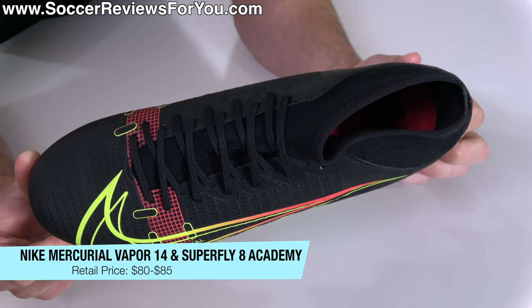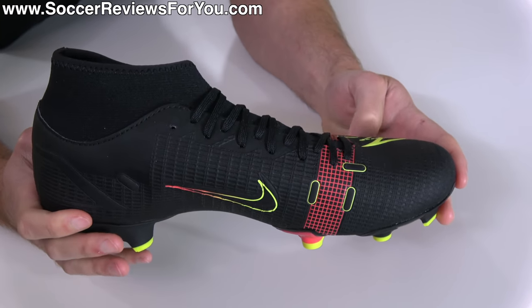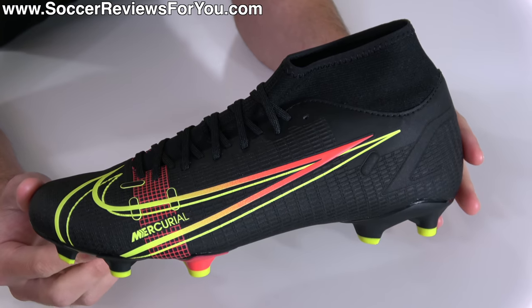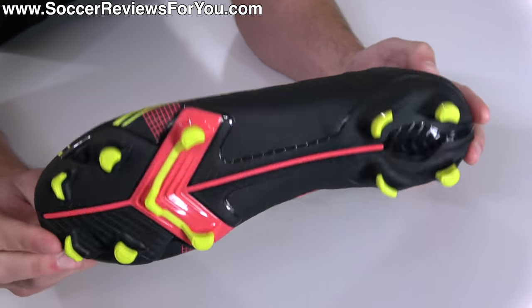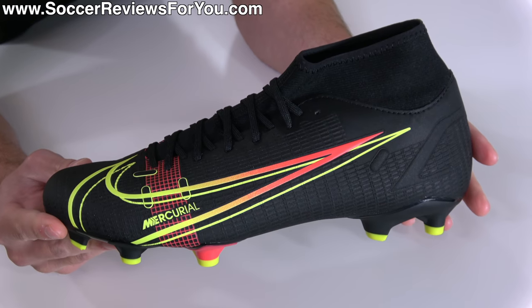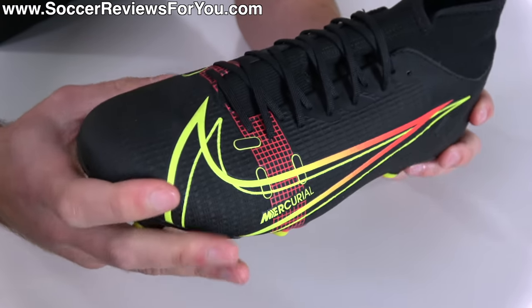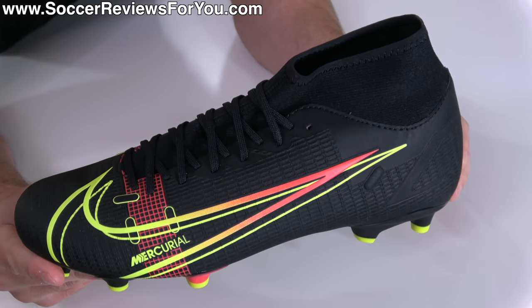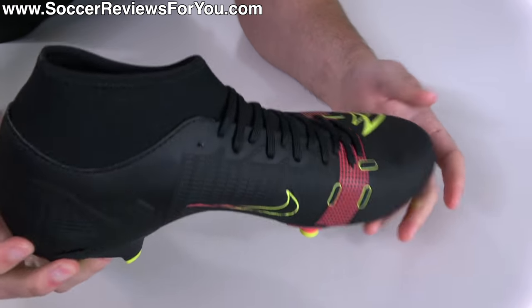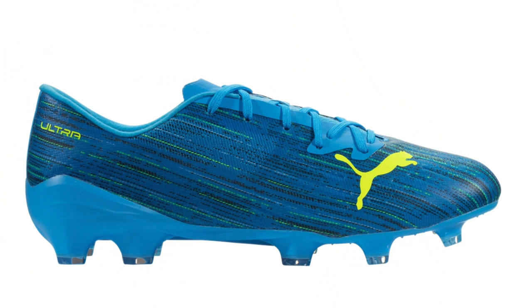The Nike Mercurial Vapor 14 and Superfly 8 Academy — again, not a terrible pair of football boots, but ultimately a pair that is as popular as it is purely based on marketing. This is the most popular takedown model on the market. Nike sells a ton of these year after year and people just buy them because they look like Mercurials. If you're spending between $80 and $90 on a pair of football boots, you simply have better options in something like a takedown model Puma Ultra.